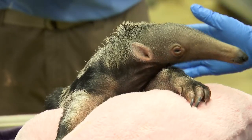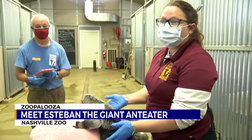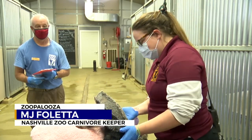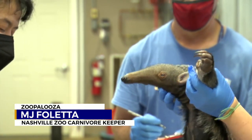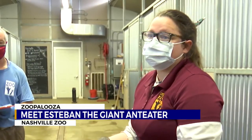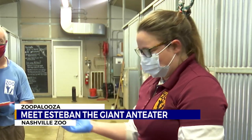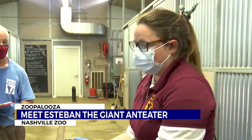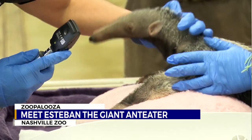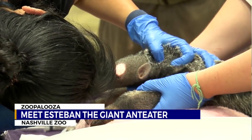Meet Esteban, the Nashville Zoo's brand new male giant anteater pup. He is our 22nd anteater pup born here at the Nashville Zoo. We currently have 11 anteaters in our facility. We are one of the leading facilities in giant anteater care, and we really help mold how other zoological facilities in North America take care of these guys. We have Dr. Margarita with us today, who is actually one of the lead veterinarians for the specific species. We are very lucky to have not only the facilities and amazing staff, but to be able to take care of these all-around amazing animals.